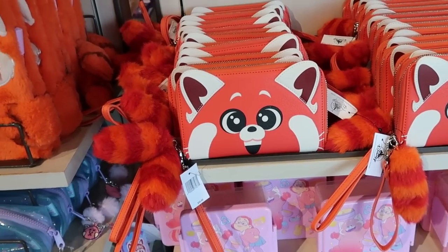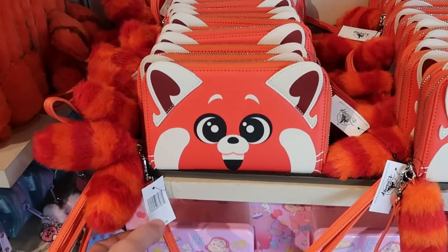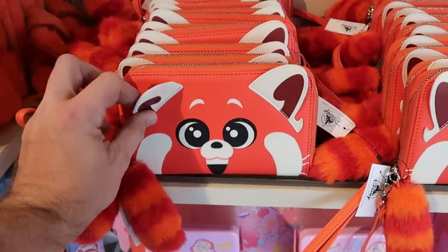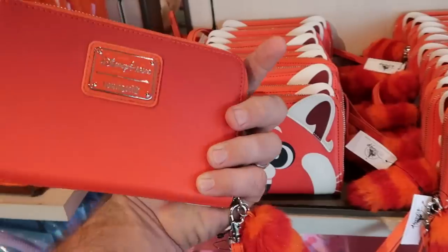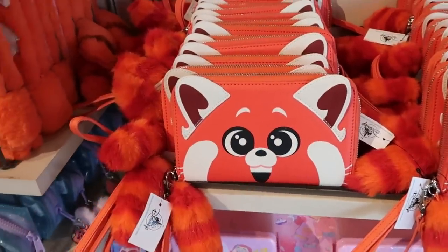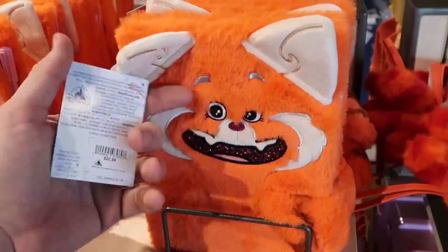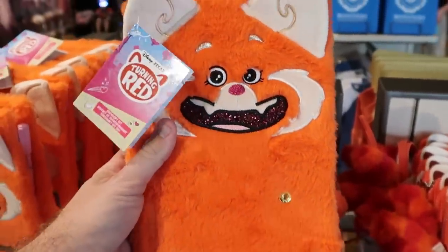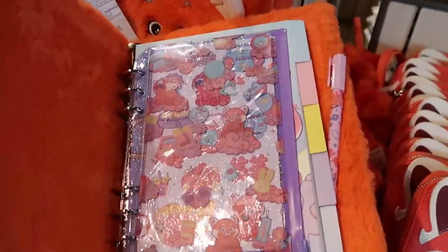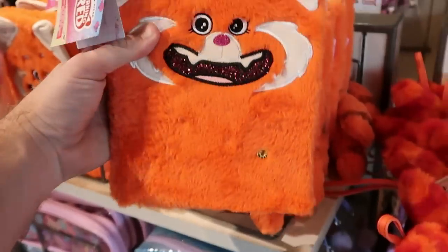I just made my way over to the Turning Red section. Check out this Disney Parks Loungefly wristlet — $50. You actually get the panda's tail and floppy ears, with the Disney Parks Loungefly on the back side — really, really neat. It also looks like they have a brand new stationary set for $22.99 — the mouth is actually sparkly, and you get an ink pen and a bunch of other offerings inside, with the tail even on the back.